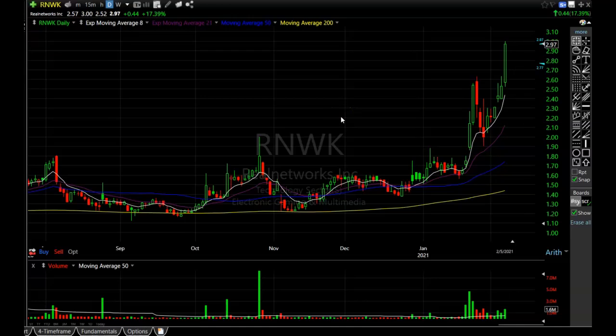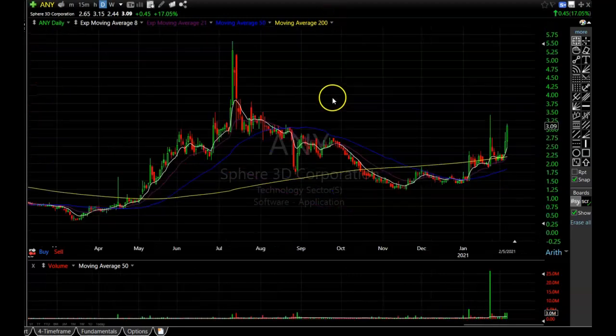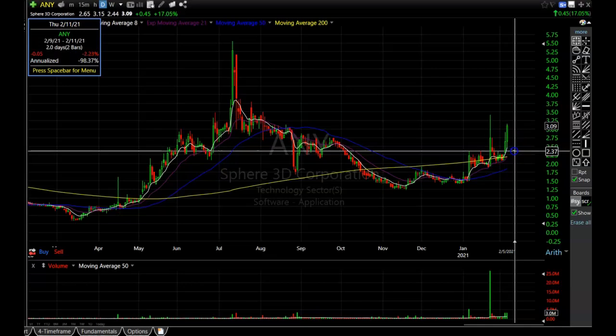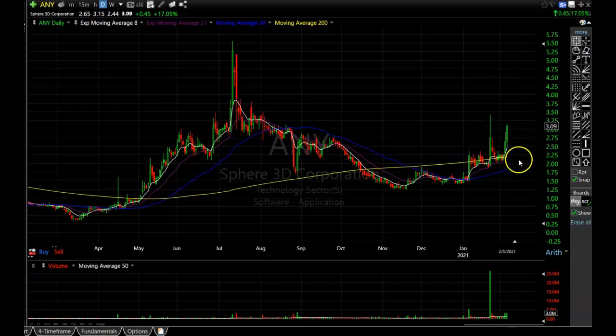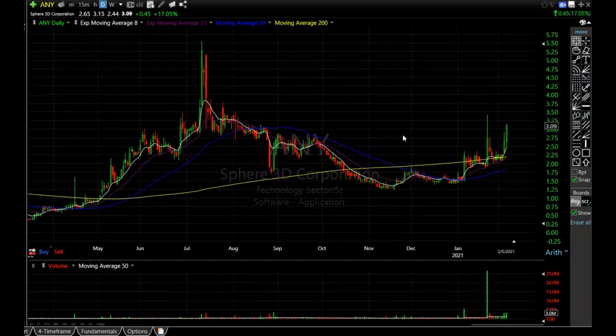Next is ANY. It's forming a nice rounding bottom and starting to pull out of it. This one is a little early, so I wouldn't be surprised if it pulls back — once stocks get over the 200-period simple moving average they sometimes meander a little before they explode. But ANY is looking strong and there is a lot of volume coming in, so it's definitely one you want to keep your eye on.